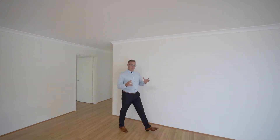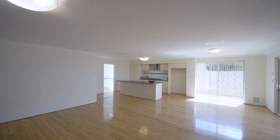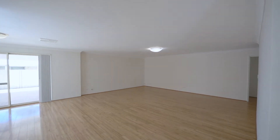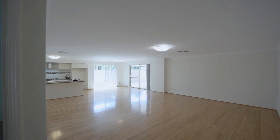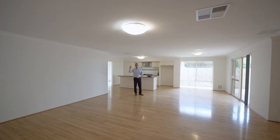This is a big jam-packed 4x2, huge family living areas, massive theatre. It is a 4x2 over 771 square metres of land. Have a look at all this space — freshly painted all the way through, new floor coverings, new blinds. Go and have a wander through, I'll meet you at the back.